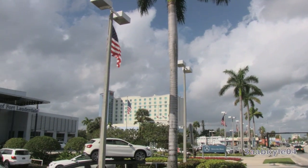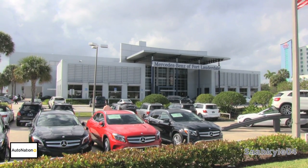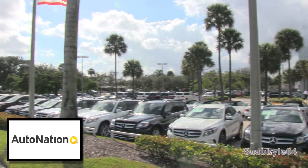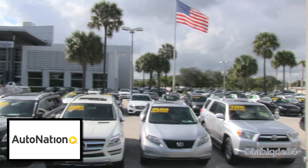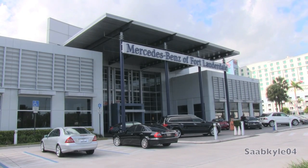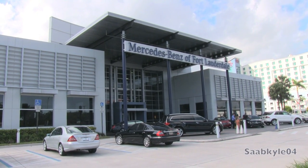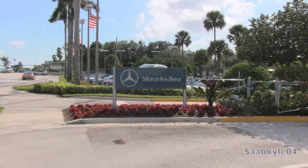As a courtesy before we begin, I'd like to extend a special thanks and shout-out to AutoNation and Mercedes-Benz of Fort Lauderdale, Florida for providing us with an exclusive chance to take an in-depth look at the all-new GLA45 AMG, the brand's first high-performance compact SUV. For more information on their dealership, including contact info and current inventory, you can check out their website provided in the description box below.